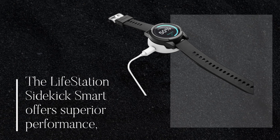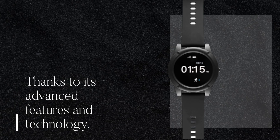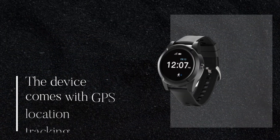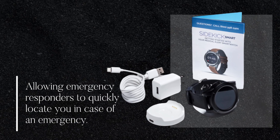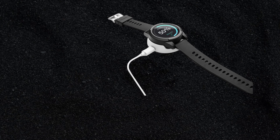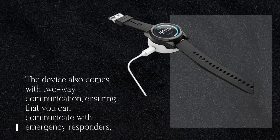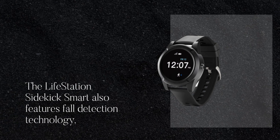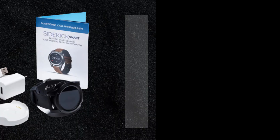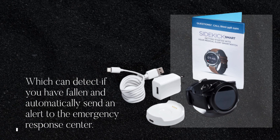The Lifestation Sidekick Smart offers superior performance thanks to its advanced features and technology. The device comes with GPS location tracking, allowing emergency responders to quickly locate you in case of an emergency. It also features two-way communication, ensuring that you can communicate with emergency responders even if you are unable to speak, as well as fall detection technology, which can detect if you have fallen and automatically send an alert to the emergency response center.